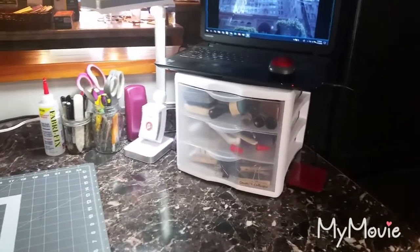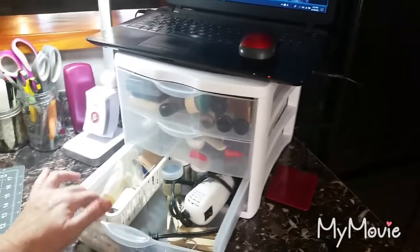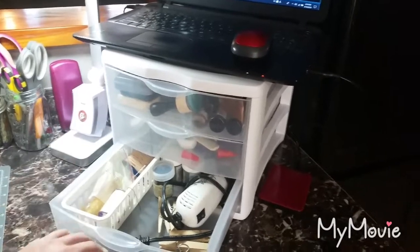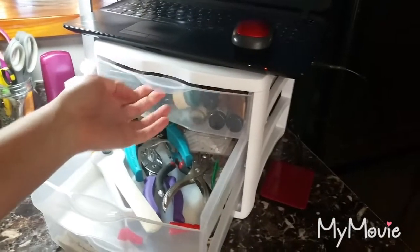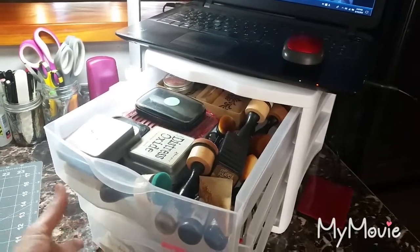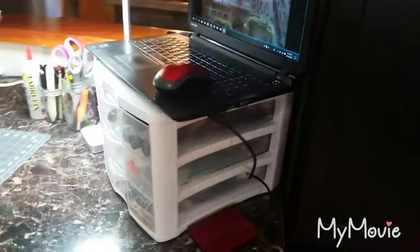In the drawer system are things I use a lot — my binding tools, wax and thread, needles, and miscellaneous little tools I use all the time. And then my inking supplies.